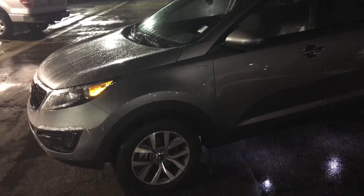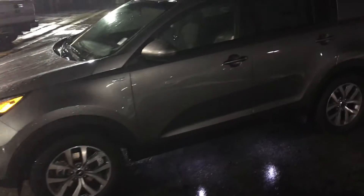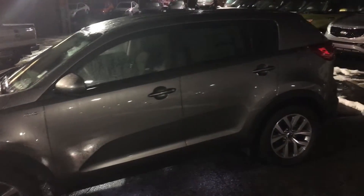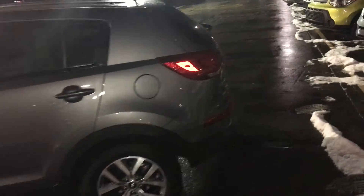Hi Quinn, this is Adam with Young Kia and this is just a quick little walk around — a short VIP tour of the Sportage we were inquiring about. As you can see, it's a beautiful car.